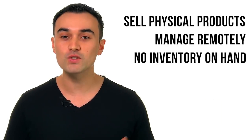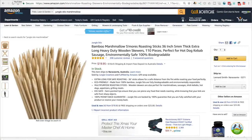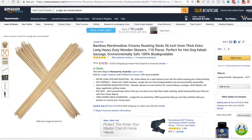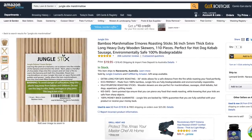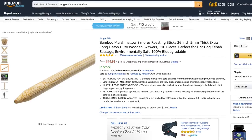You don't need to fill your garage full of inventory and you've got a very scalable business. As an example, we launched these bamboo marshmallow sticks 19 months ago as part of a public case study. They were extremely successful, selling well over $50,000 worth of profit in the first 14 months. Today I'll share with you some of the best insights from that case study.